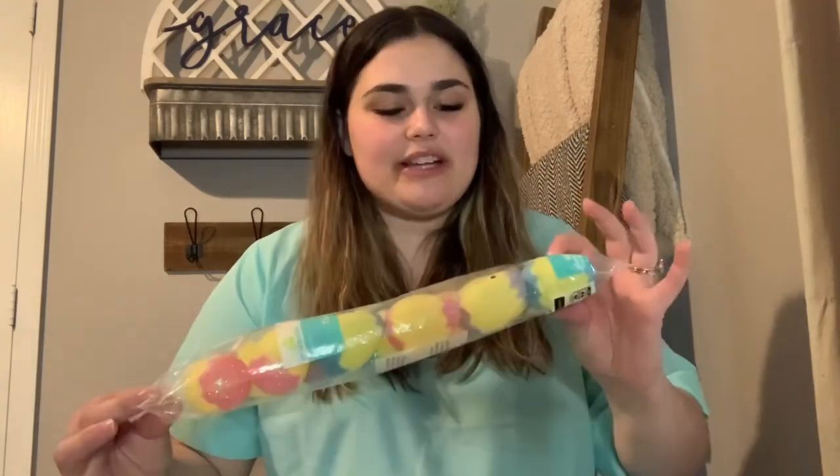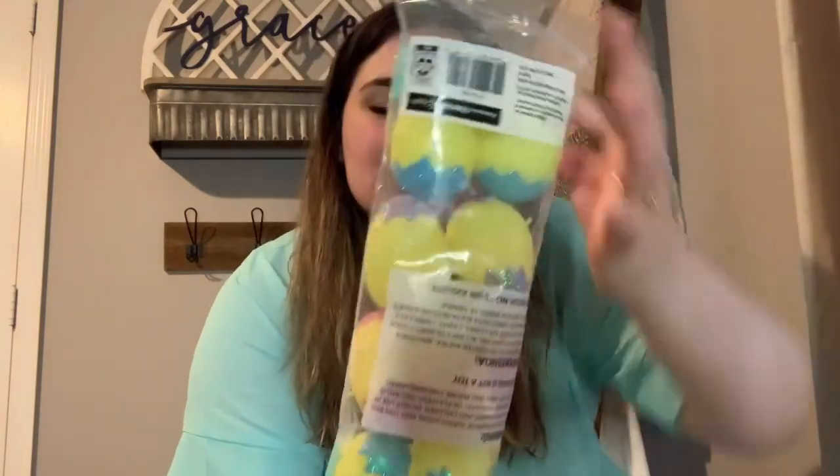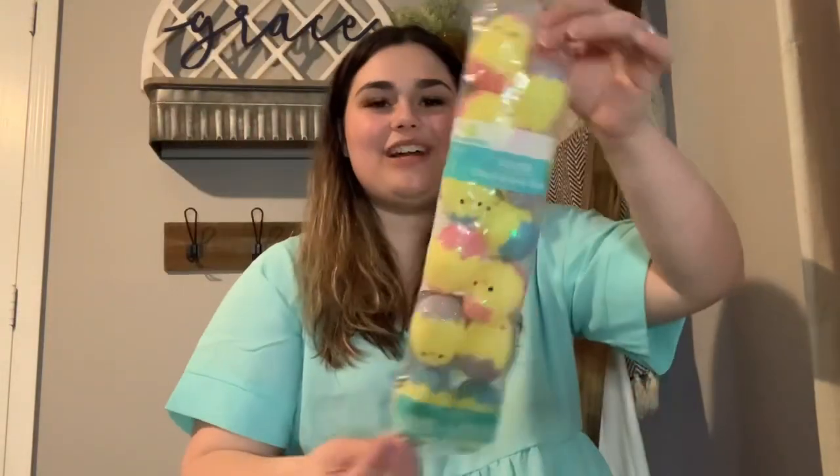The next ones I got — because you can never have enough eggs — are these glitter little chick ones. They come in purple, pink, and blue, and they are super cute. I think they would be so fun and exciting to find during the egg hunt. These are also a pack of 12 for $1.98.